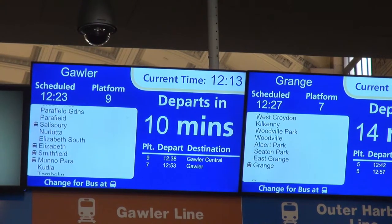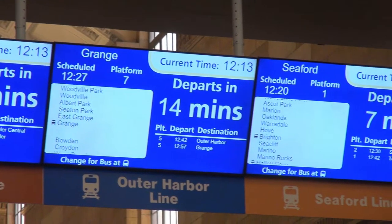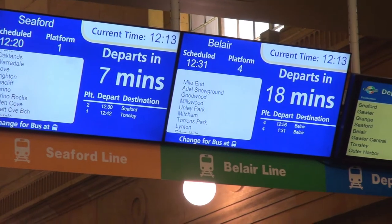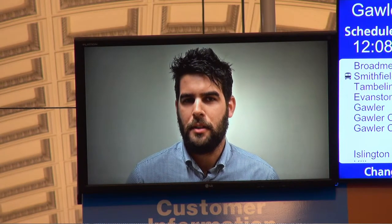These screens are all part of a plan to make public transport in Adelaide as easy as possible. If you're not familiar with it, check out the Real Time Arrival website, which shows you how far away your bus, train or tram is. It can be accessed from your phone, tablet or desktop,